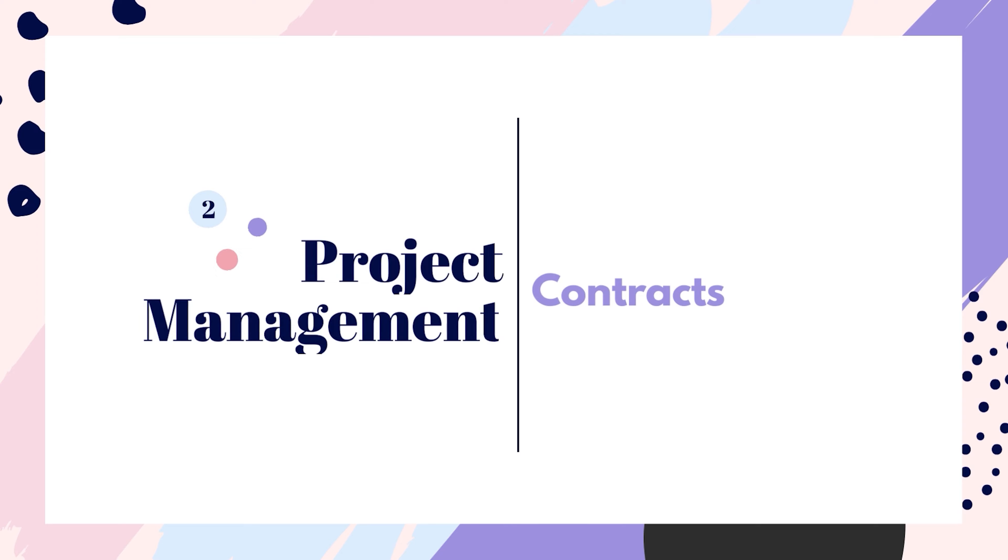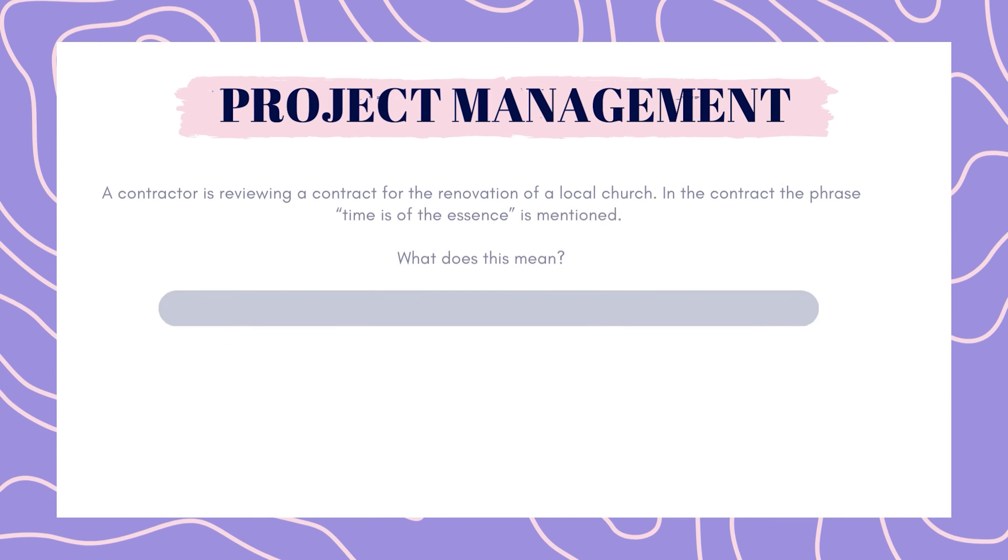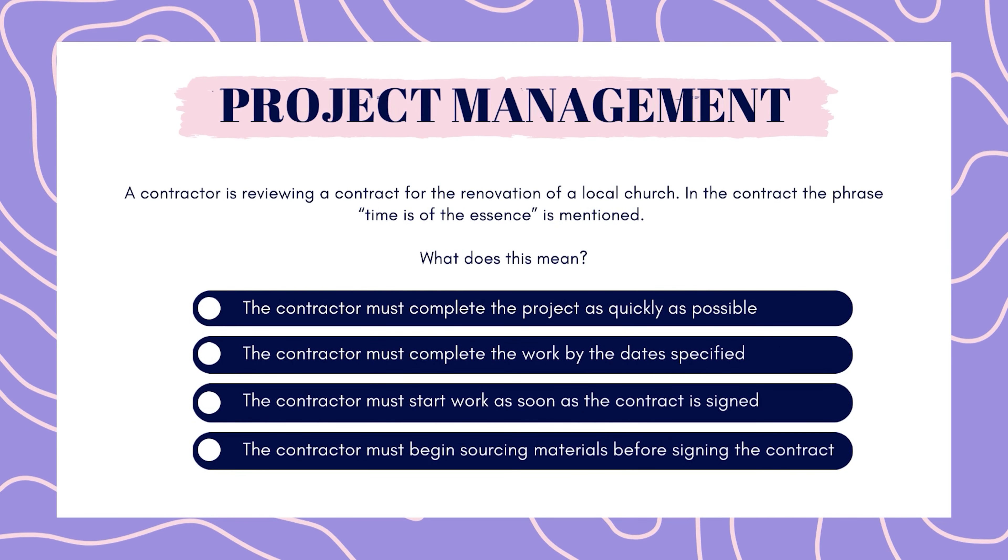Next up is project management. A contractor is reviewing a contract for the renovation of a local church. In the contract, the phrase "time is of the essence" is mentioned. What does this mean? The contractor must complete the project as quickly as possible? The contractor must complete the work by the date specified? The contractor must start work as soon as the contract is signed? The contractor must begin sourcing materials before signing the contract?